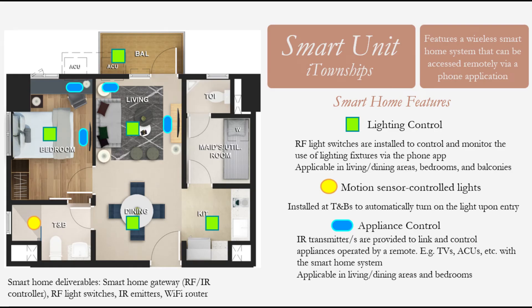All units here in Montrose Park View are already semi-furnished upon delivery and have a smart living feature.